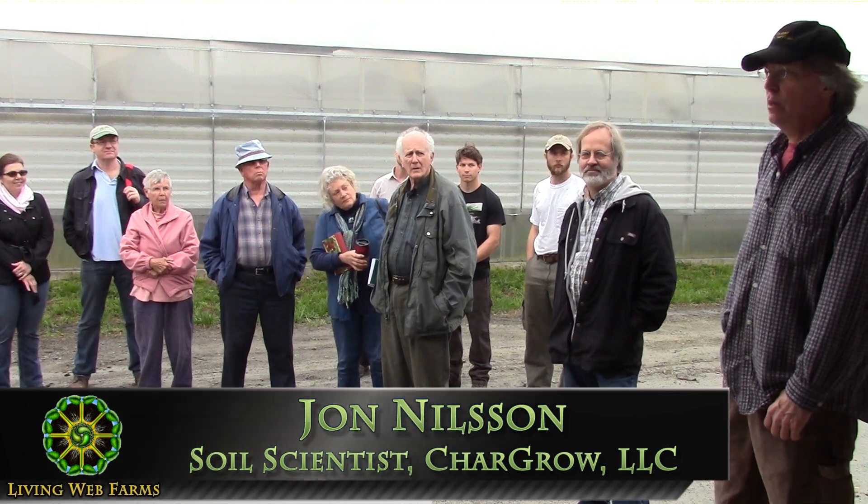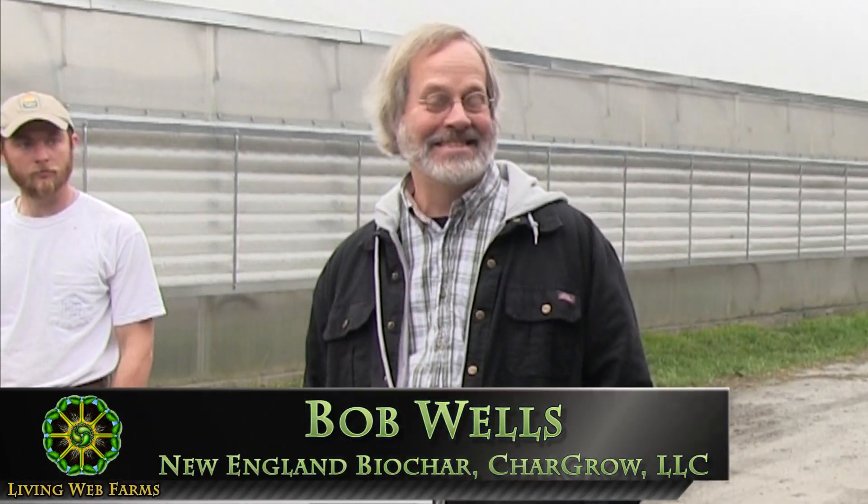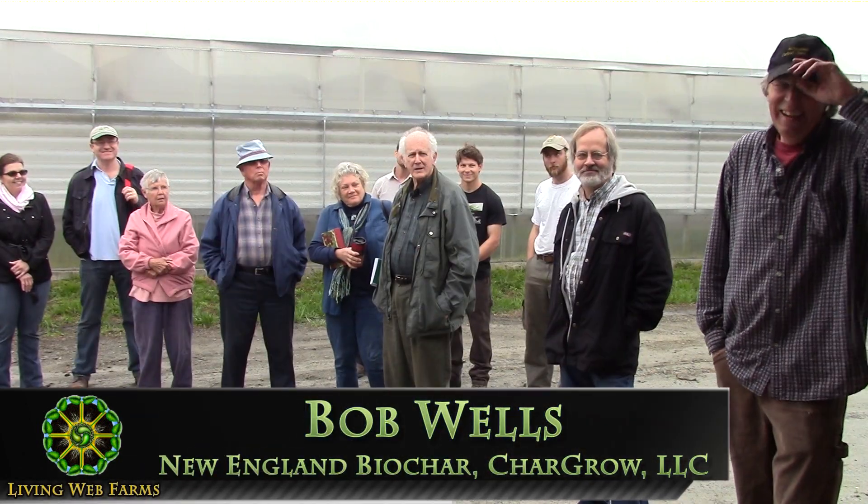My name is John Nilsen. I'm a soil scientist. Me and Bob put this together. We are a group of people that work in agriculture, a little bit of engineering, a little bit of microbiology. I got first involved in this because I make bio-inoculants and char is the best carrier for the biology.